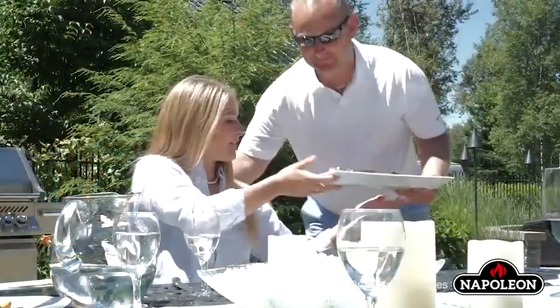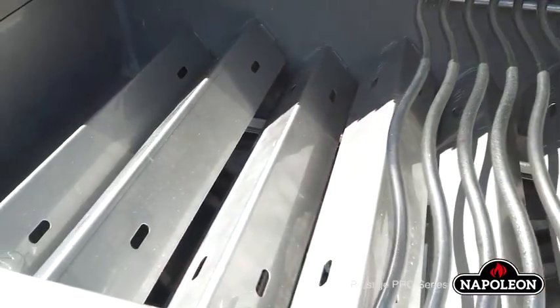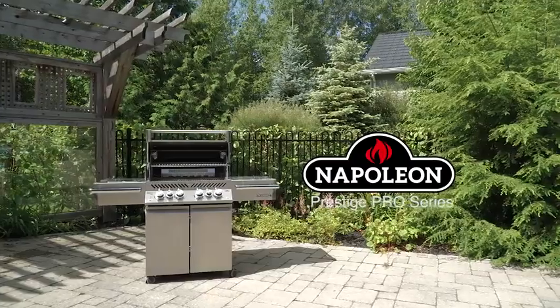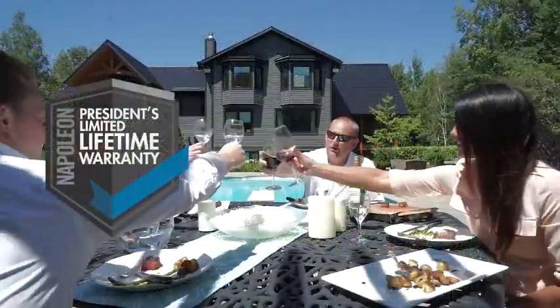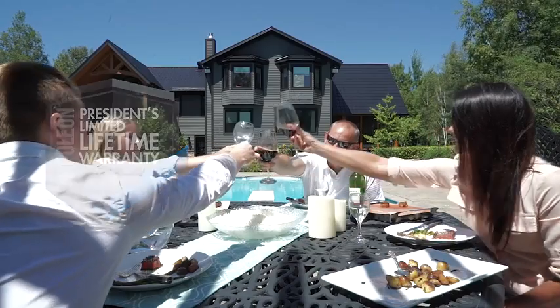You can rest easily knowing that no matter how much entertainment your grill provides, the premium stainless steel construction, including the long-lasting heavy gauge tube burners and sear plates, will allow you to grill for years to come. Our President's Limited Lifetime Warranty guarantees it.